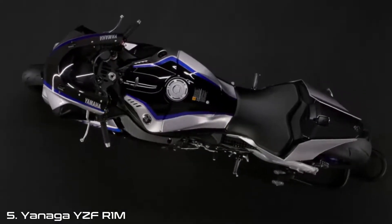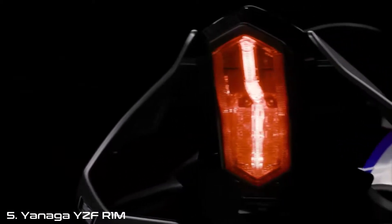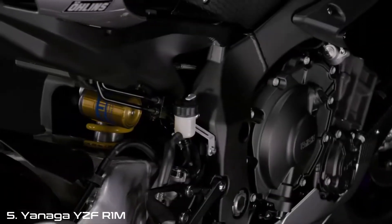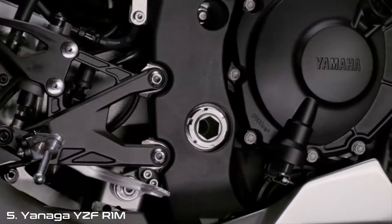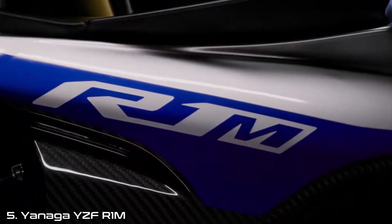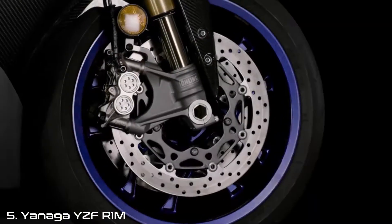MotoGP is the pinnacle of motorcycle racing. Within this elite class, engineers continue to develop sophisticated electronics to push the envelope on track, helping riders achieve their maximum potential and enabling them to be faster and more consistent with every lap they ride.